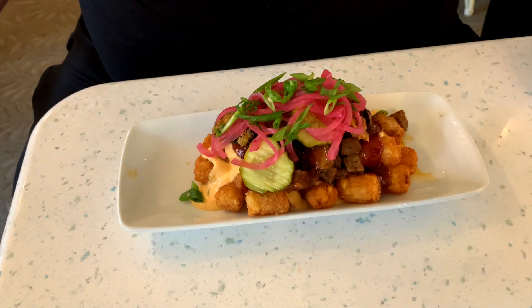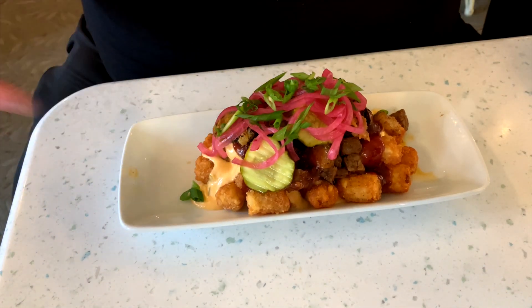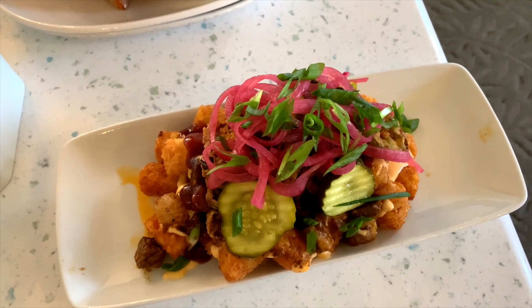It's pimento cheese. All right folks, let's give it a try. I tried to get a little bit of everything all in one bite. I got the brisket, the tater tots, the pickled onions, and the green onions. Let's see how it tastes. Mmm. It's sweet, it's a little sour, it's savory and it's tangy. Not bad.